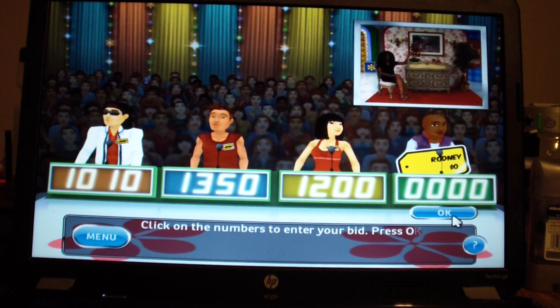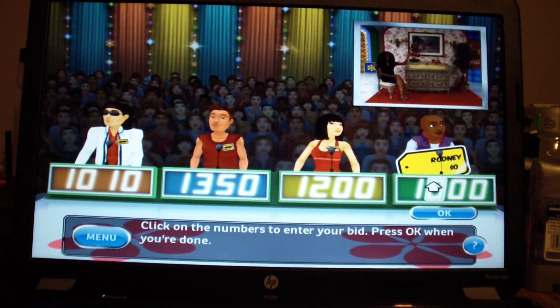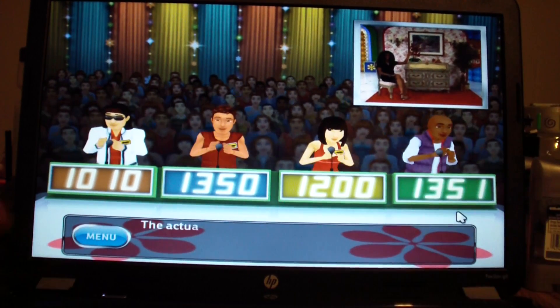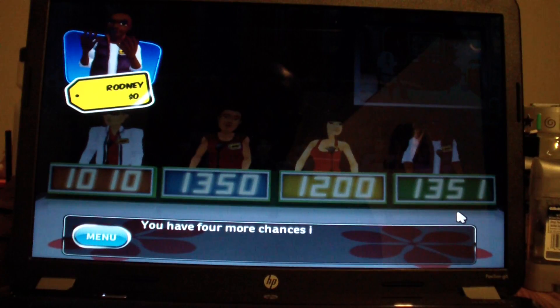What's up with these folks being close together today? I'm going to go with $1,351. This item's actual retail price is $1,045. You lose.